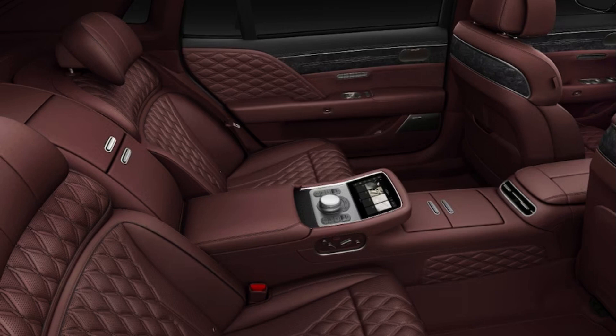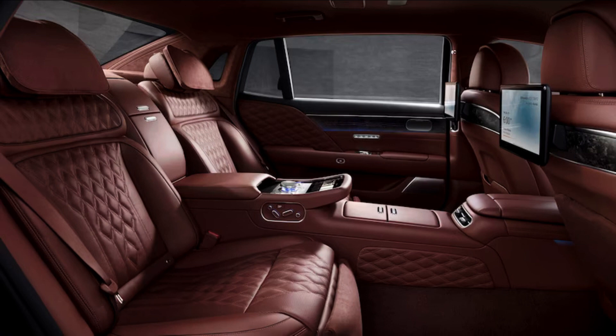And with better wheel control over expansion joints, manhole covers, and the like, along with greater suppression of the resultant impacts felt through the rear floor and seat bottoms, the G90 long wheelbase could potentially even edge closer to Rolls-Royce Ghost levels of overall ride refinement. The basics are there; they just need tuning.